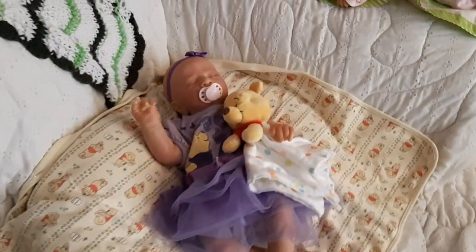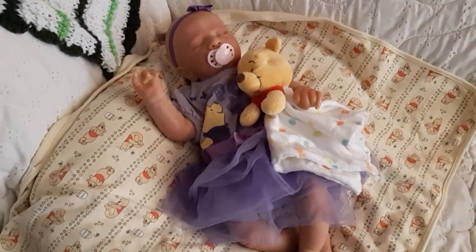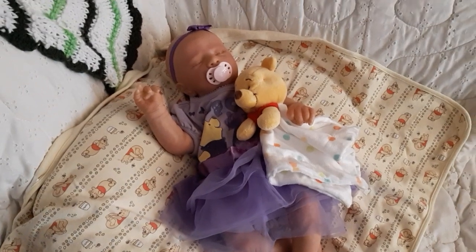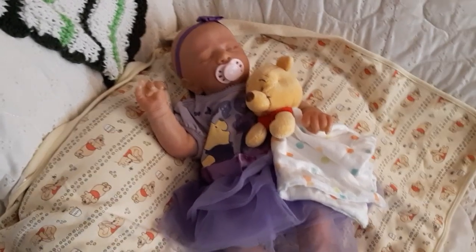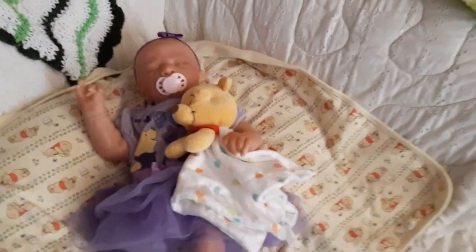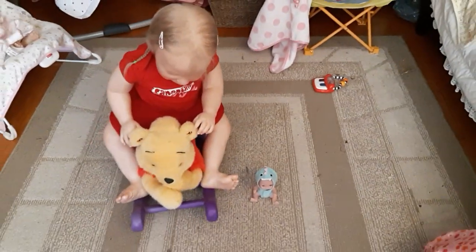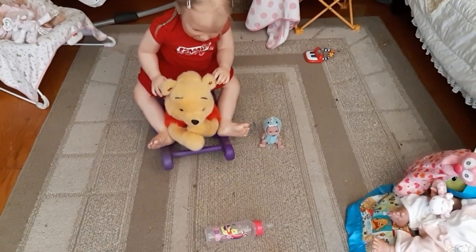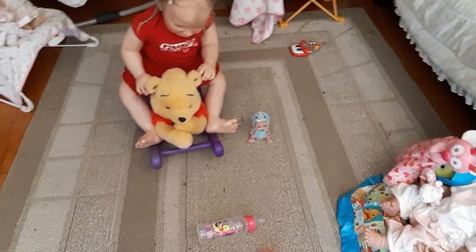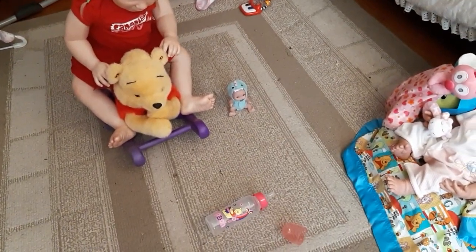And over here we have little Miss Lexi. She's wearing a Winnie the Pooh purple outfit with crinoline on it, looking super, super cute, laying on a Pooh Bear blanket and snuggling her Pooh Bear lovey. And last but not least, down here on the floor we have Emmy. She's riding the Winnie the Pooh rocker with her feet sticking out for her bare feet, and her baby even has its feet sticking out. And we have a Winnie the Pooh Bear bottle laying on the floor.